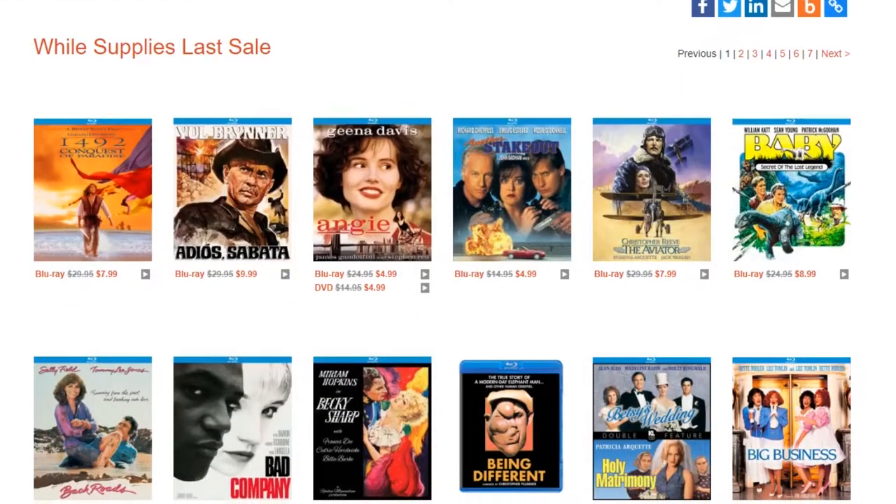Something I do want to mention: if you're ever curious about getting Kino Blu-rays, DVDs, or 4Ks on a regular basis, they do have a WoW Supplies Last page that's always being updated. Any titles they have going out of print, they put at sale prices on a whole storefront page. So if you're ever looking for cheap Kino titles that won't be cheap for much longer, check out their WoW Supplies Last page.